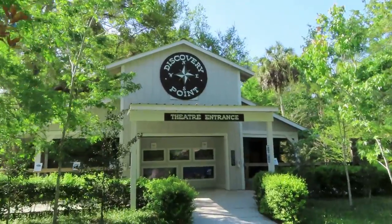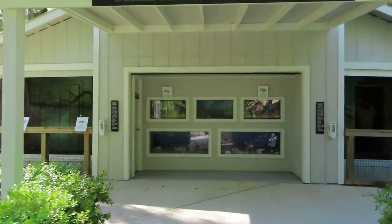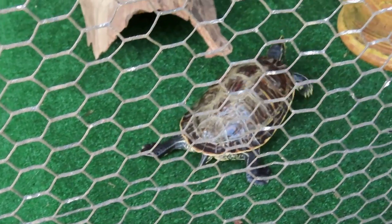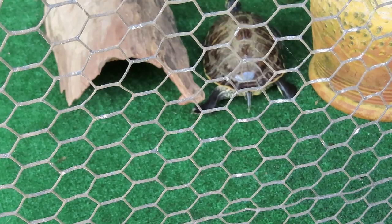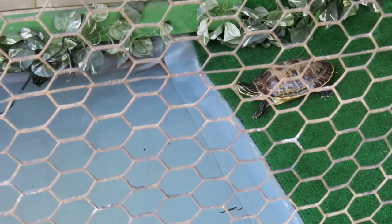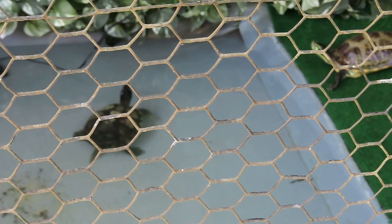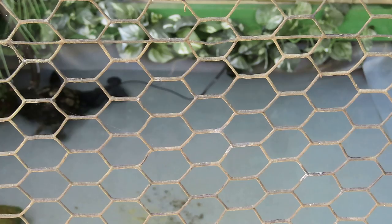Here we are at Discovery Point guys, not sure what time the next show is. This is a yellow-eared slider, also known as a river cooter. He's getting ready to go in the water — I think that might be the diamondback terrapin right there. Anybody else a fan of Teenage Mutant Ninja Turtles? I freaking love that cartoon — one of my favorite cartoons back in the day. Of course, the movies with Vanilla Ice!